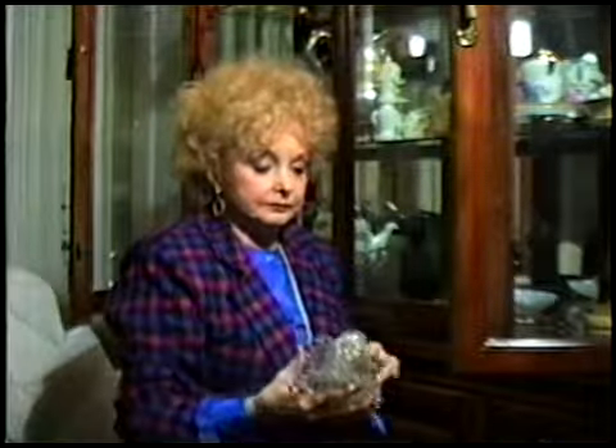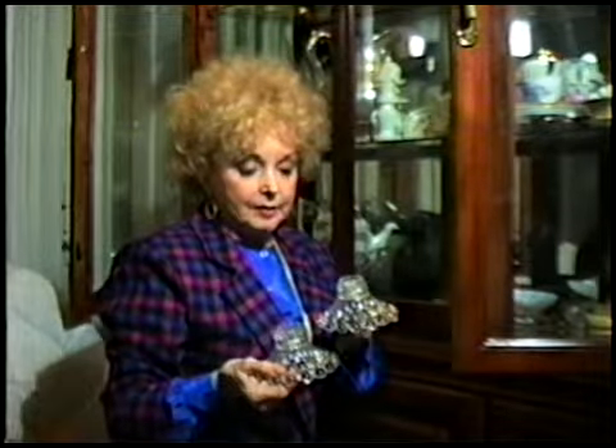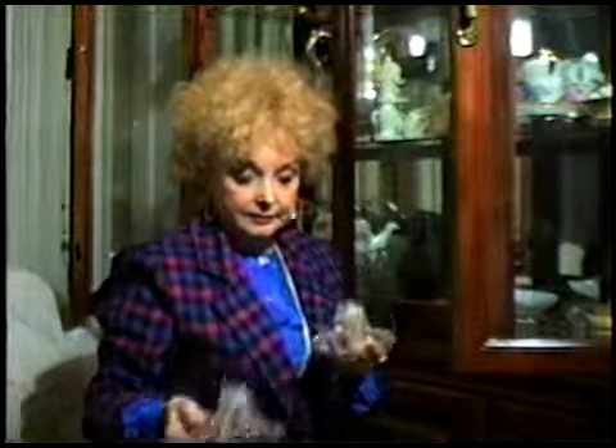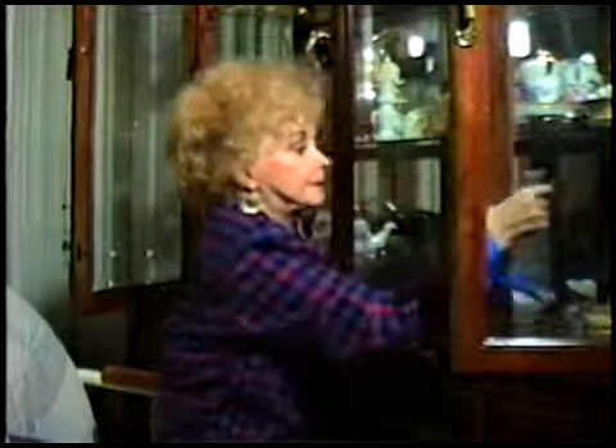And number 20. These are hobnail pattern candle holders, glass. I think these are early American. Where'd you get them? I bought them so long ago I don't know where I got them.